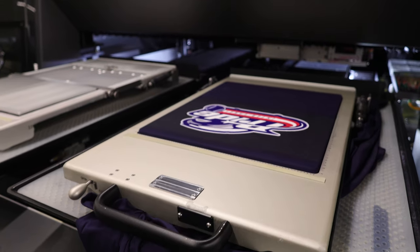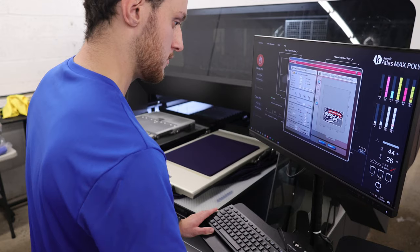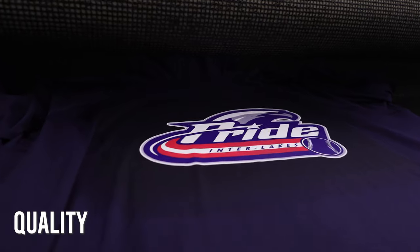I think the most exciting part about Coronate, specifically the Atlas Max Poly, is just the capabilities of what we can offer. Pretty much everything we've thrown at the Coronate so far — different types of print files, designs — have turned out great. We really feel like there's no limit as far as what we can do with the machine, what kind of prints we can get, and the quality there.